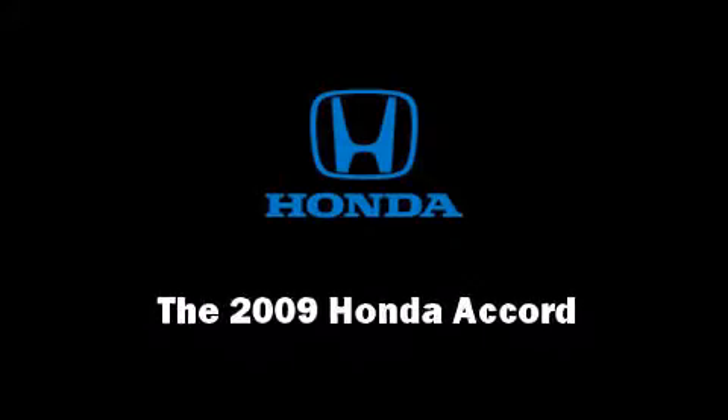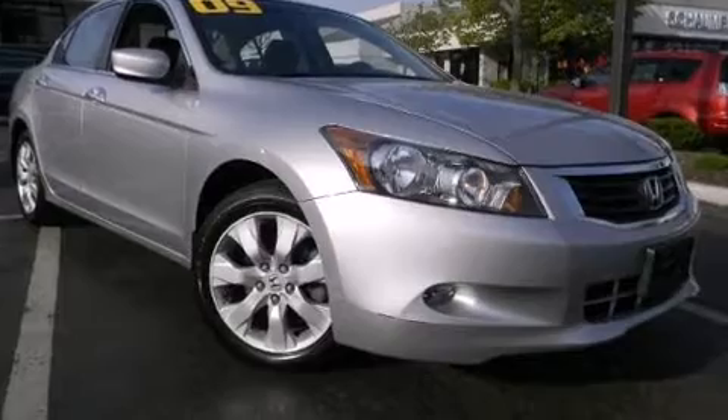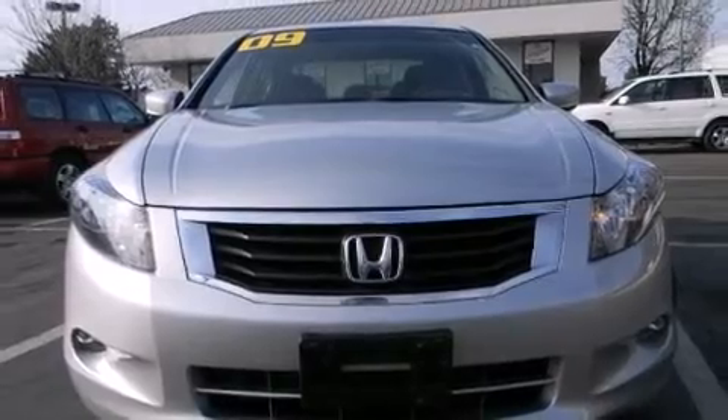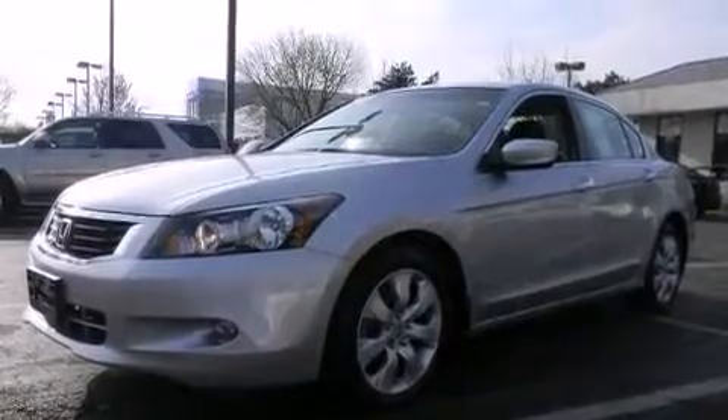Outstanding design defines the 2009 Honda Accord. This four-door, five-passenger sedan still has fewer than 60,000 miles. It features an automatic transmission, front-wheel drive, and a 3.5-liter six-cylinder engine.